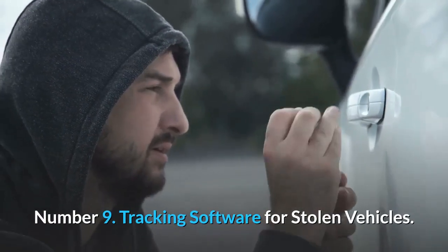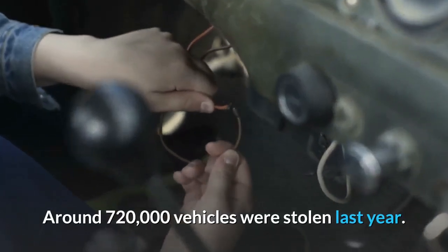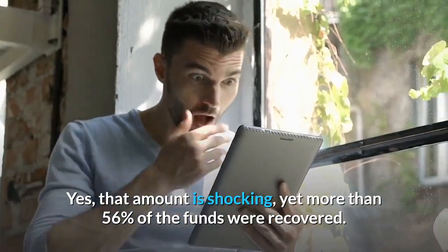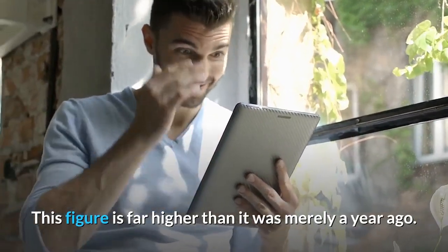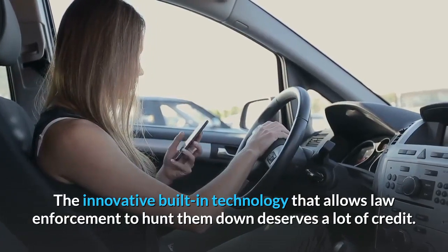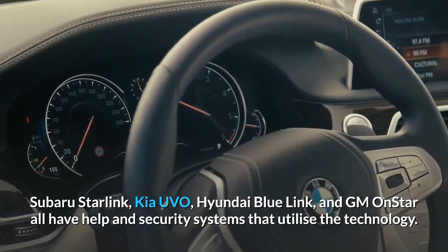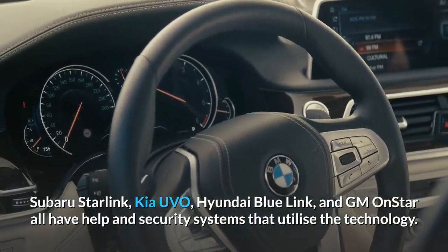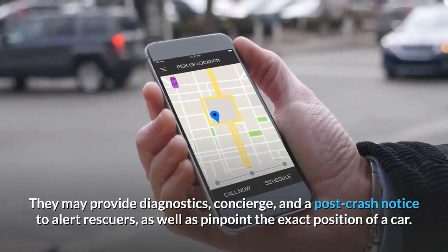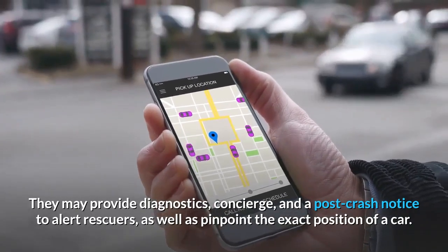Number 9: Tracking Software for Stolen Vehicles. Around 720,000 vehicles were stolen last year — that amount is shocking, yet more than 56% of them were recovered. This figure is far higher than it was merely a year ago. The innovative built-in technology that allows law enforcement to hunt them down deserves a lot of credit. Subaru Starlink, Kia Yuvo, Hyundai Blue Link, and GM OnStar all have help and security systems that utilize this technology. They may provide diagnostics, concierge, and a post-crash notice to alert rescuers, as well as pinpoint the exact position of a car.